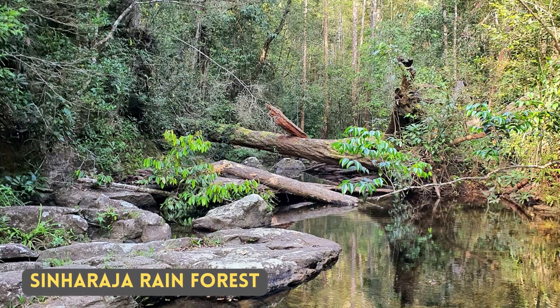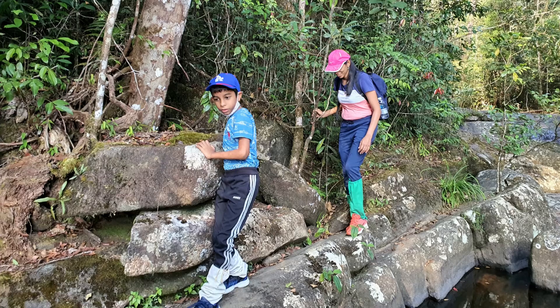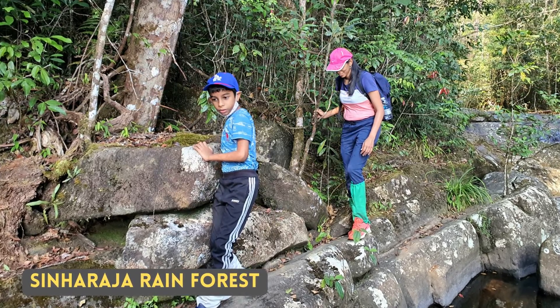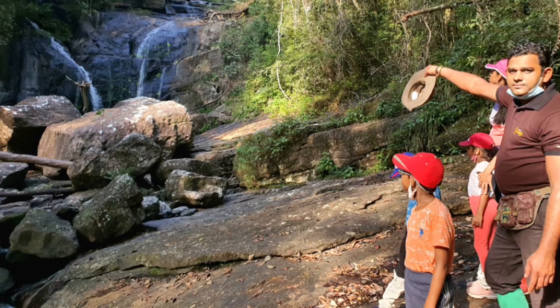I have not seen the Spot-winged Thrush. One such place you can see them is Sinharaja Rainforest. These are some of the features of our jungle trip to Sinharaja Rainforest.